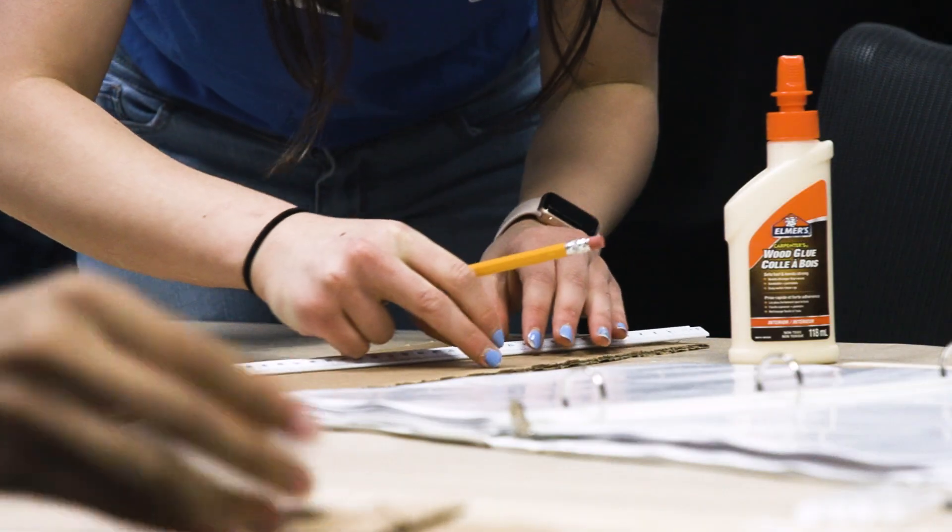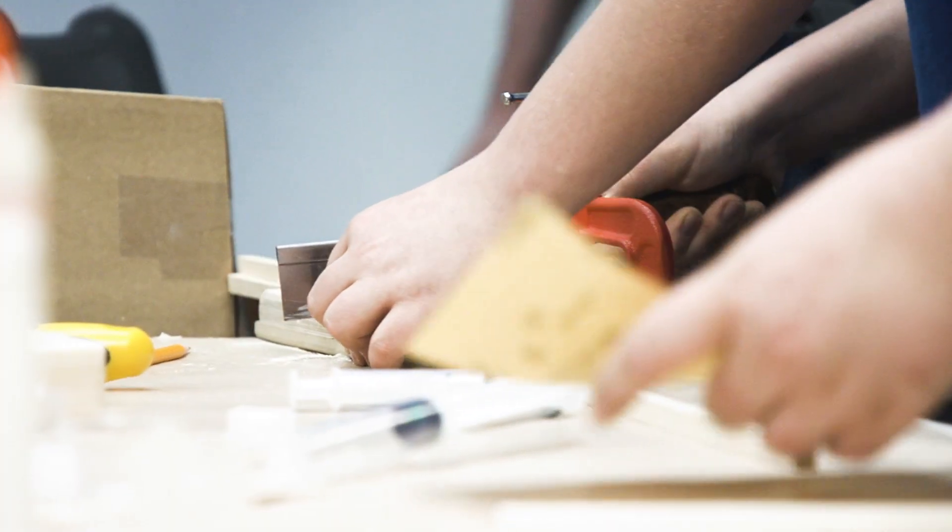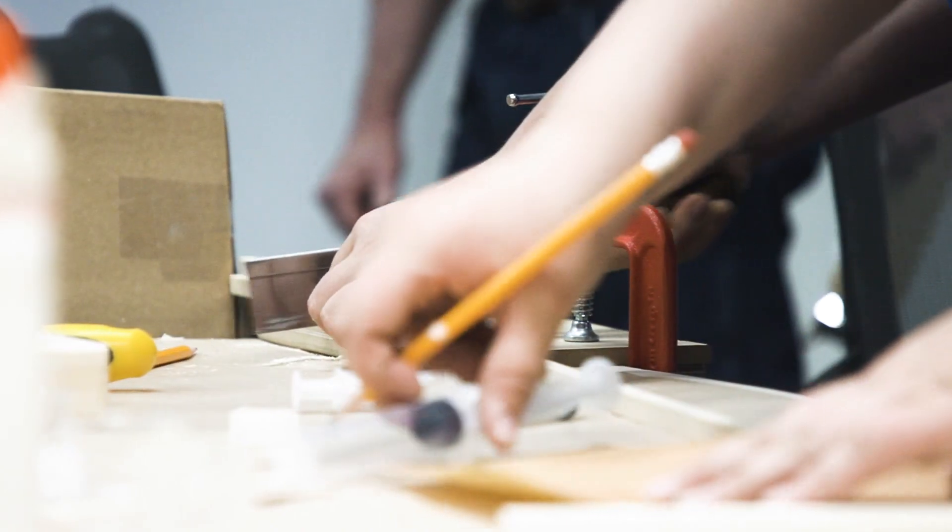We provided all the kits, all the materials, all the tools. A lot of kids had never used hand tools before and had never built models before.